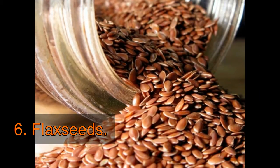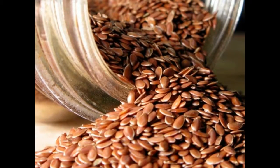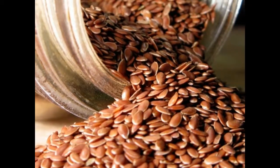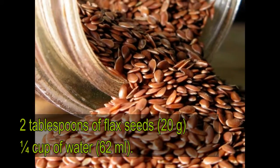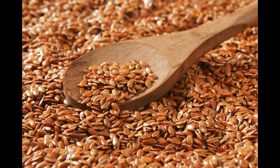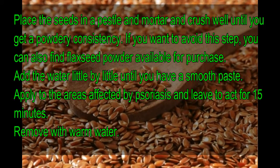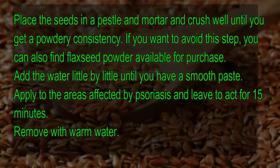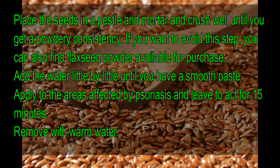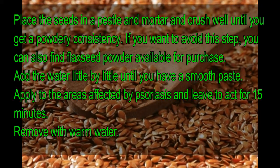6. Flaxseeds. Flaxseed contains essential oils that have great anti-inflammatory power. You can use the seeds of the plant to prepare a very effective ointment or cream for psoriasis. Ingredients: 2 tablespoons of flaxseeds (20 grams), 1/4 cup of water (62 milliliters). Place the seeds in a pestle and mortar and crush well until you get a powdery consistency. If you want to avoid this step, you can also find flaxseed powder available for purchase. Add the water little by little until you have a smooth paste. Apply to the areas affected by psoriasis and leave to act for 15 minutes. Remove with warm water.